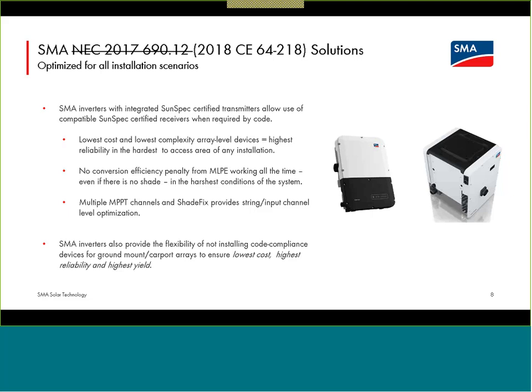SMA's belief is that having complex power conversion electronics touching each and every module — where you may have dozens or hundreds spread throughout the array — can reduce the overall reliability of the system. So we want those devices to be as simple as possible. Even if code is requiring something touch each and every module, we want that device to simply be a code-compliance device — not a complicated device requiring hundreds of components for power conversion that are working all of the time. We want to leave all of the heavy lifting for system operation in the inverter.